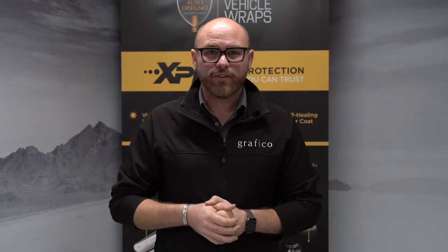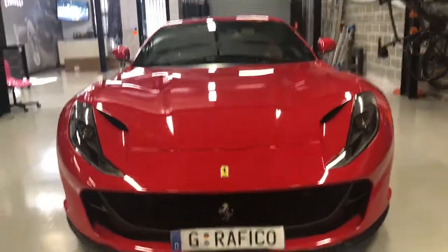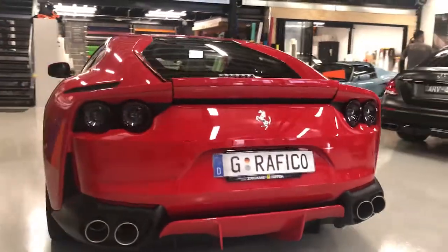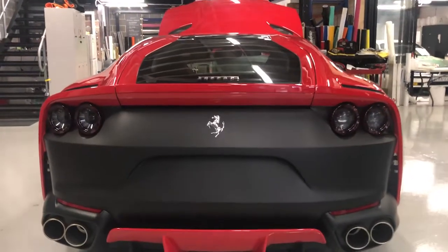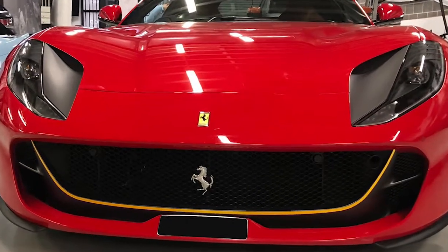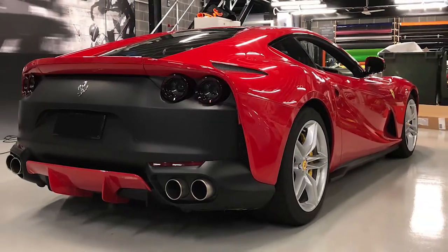812 Superfast in at Grafico this week — the first we've ever had in. We've tamed down the pretty bright red car from behind with a matte black area down the back. Quite a tricky area to wrap — spent quite a few hours on getting that perfect, sort of a factory-like look. We think the car looks a little bit more aggressive, a little bit more out there, and we know the owner's very happy with it, so we're happy too.